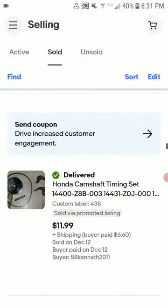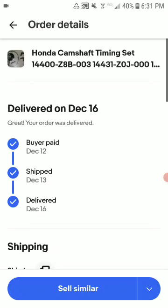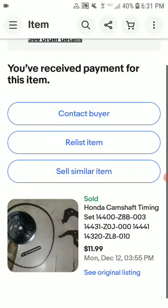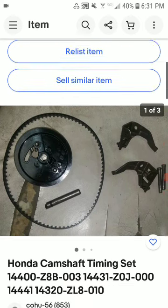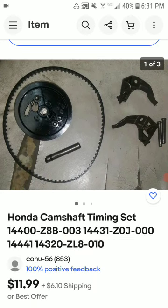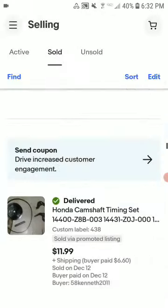This is a camshaft timing set with the belt, the camshaft itself, lifters, and bolts. Sold for $11.89 plus shipping. It sold for a few different amounts and I ended up making about a $10 profit — not too bad.